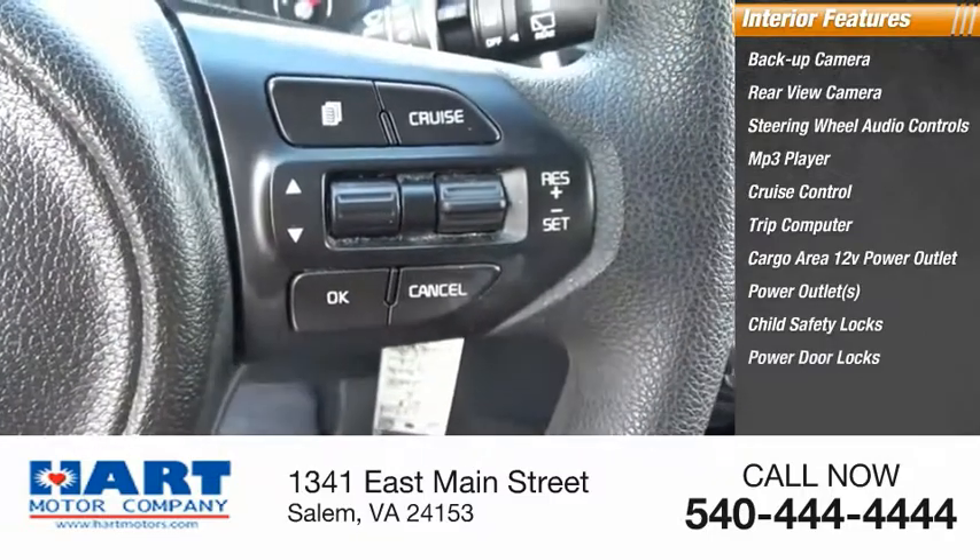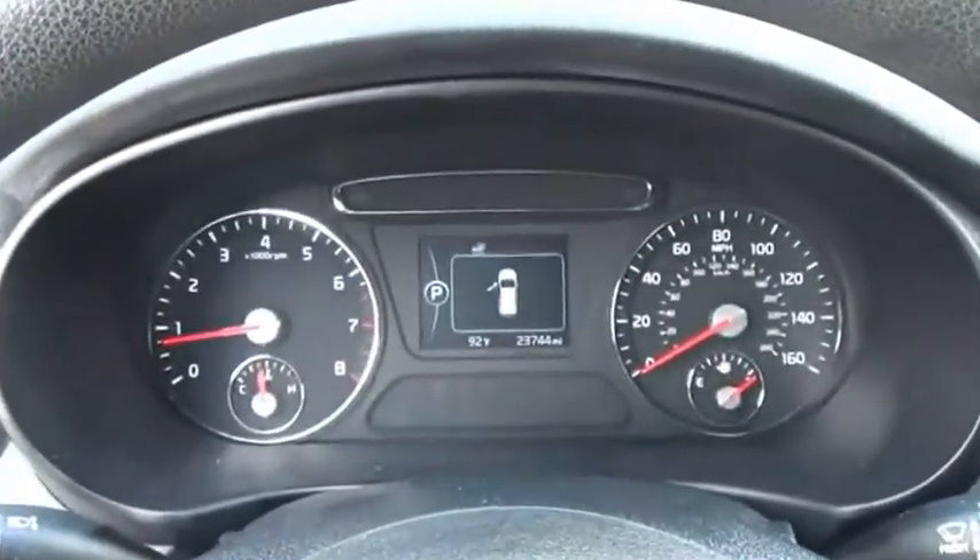Power door locks. Is love at first sight really possible? Let us know when you stop in.